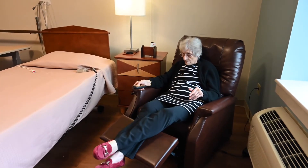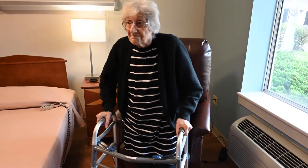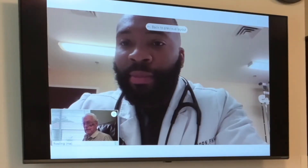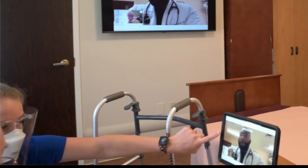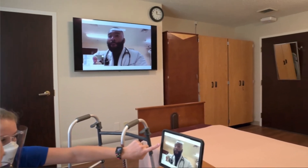An electric lift recliner assists patients with standing skills and allows for relaxation time out of bed. Our enhanced digital technology, including an in-room iPad and large flat-screen monitor, provide access to a variety of applications for in-room movie viewing or conversing with loved ones and health care providers. This technology is also utilized by our rehabilitation staff to provide patients with education and exercise training.